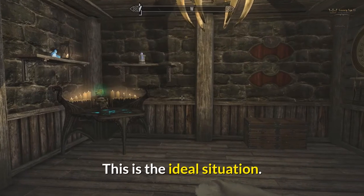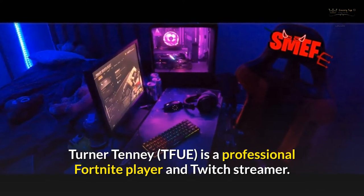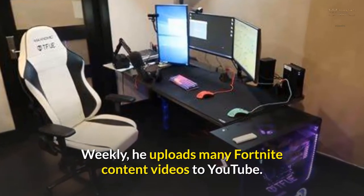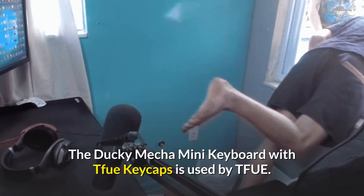Number 5: Tfue Gaming Setup and Room. Turner Tenney, known as Tfue, is a professional Fortnite player and Twitch streamer who uploads many Fortnite content videos to YouTube each week. The Ducky Mecha Mini Keyboard with Tfue keycaps is used by Tfue.